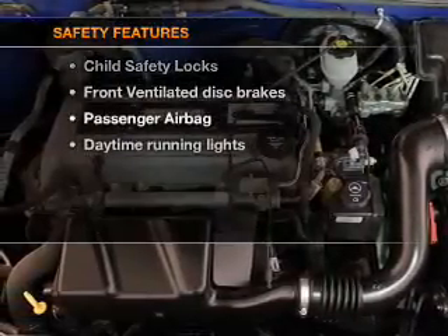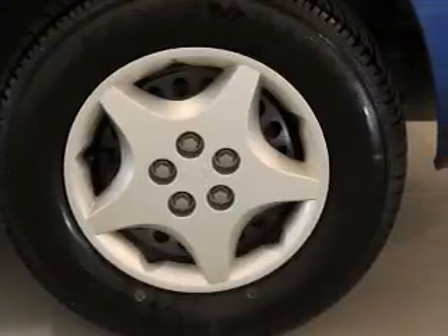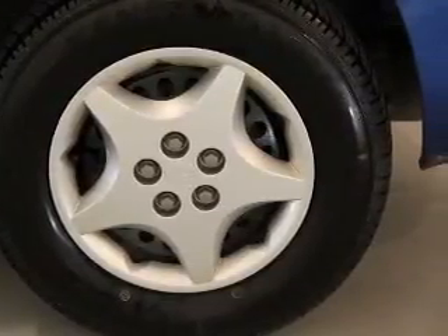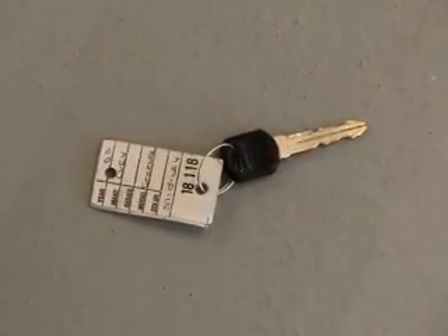If safety is a high priority, rest assured knowing these top safety components are included: front ventilated disc brakes, passenger airbag, daytime running lights, independent suspension. Call today to schedule a test drive.